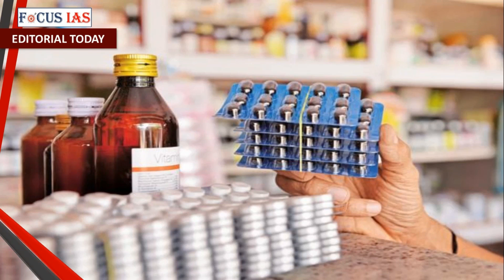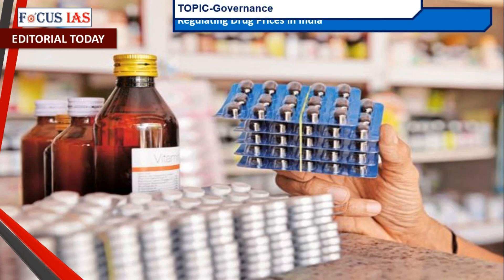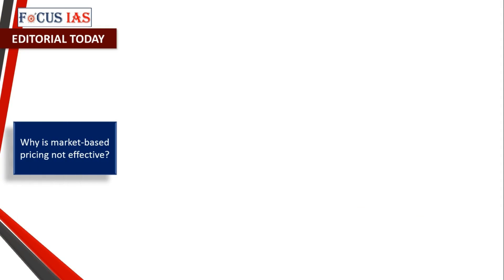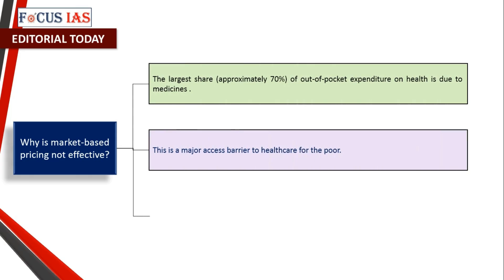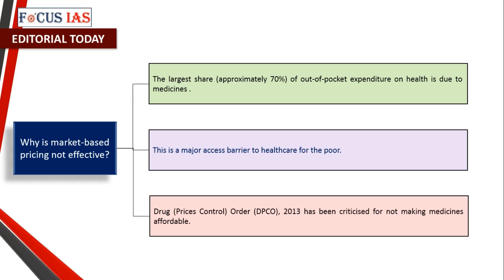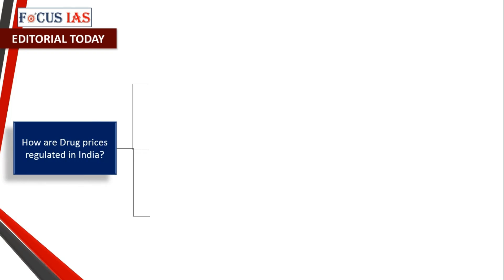Welcome to Focus IAS Editorial Today series. Today's topic is regulating drug prices in India and why market-based pricing is not effective. The largest share — approximately 70% — of out-of-pocket expenditure on health is due to medicines, which is a major access barrier to healthcare for the poor. The Drug Price Control Order (DPCO) 2013 has been criticized for not making medicines affordable, with the majority of medicines seeing price reductions of 20% or less.